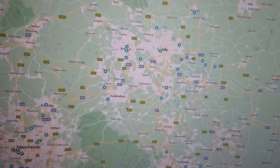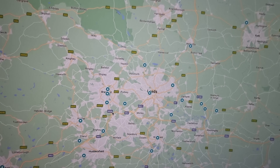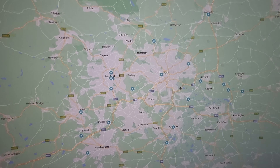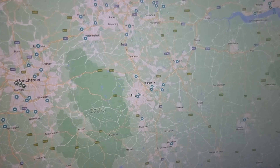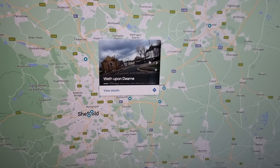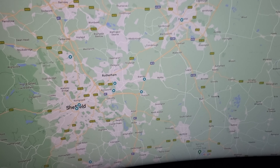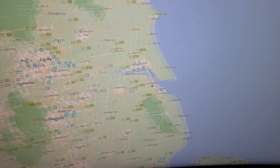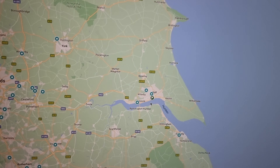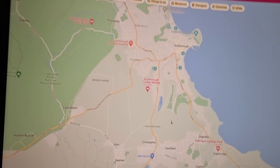Huddersfield and Leeds have a lot. Bradford has a lot — if I zoom in a bit you'll see them pop up more. Let's go down to Sheffield — Sheffield has a lot: one, two, three, four, five, six, seven including the one south of Sheffield. Doncaster, over to Hull — three in Hull that we know of, and this is not an exhaustive list. Scarborough has quite a few.